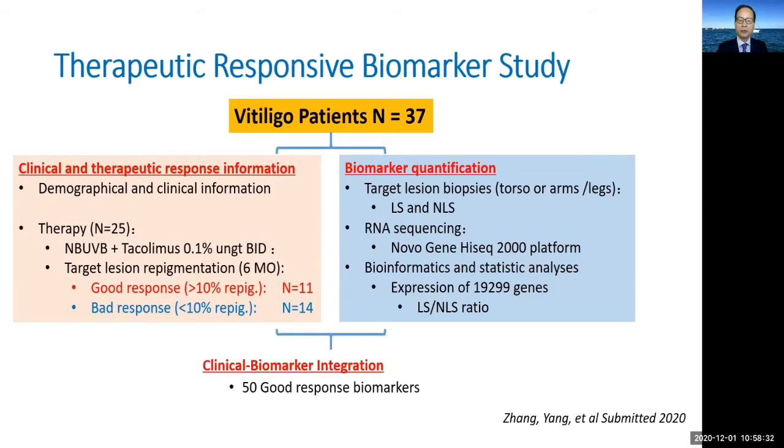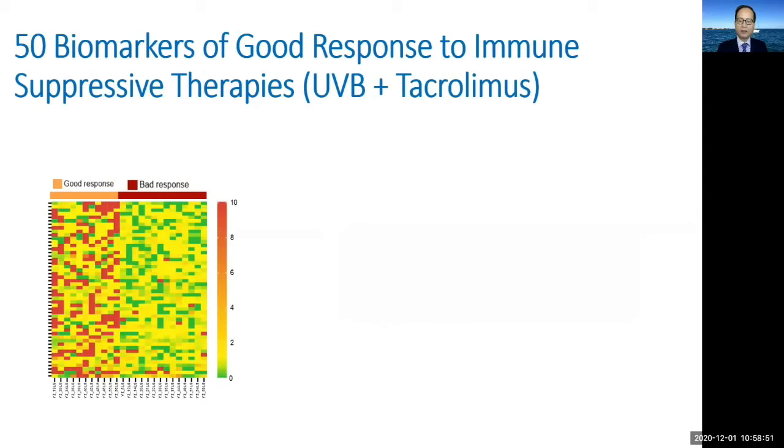We integrated these data, identified all genes with upregulation in the good response group compared with the bad response group, and came up with a 50-gene biomarker panel. To test the power of this panel, we performed unsupervised clustering analysis, which clearly separated all good responders from bad responders. Further examination revealed individual markers such as CXCL10, which is highly expressed in good response lesions compared to bad response lesions.